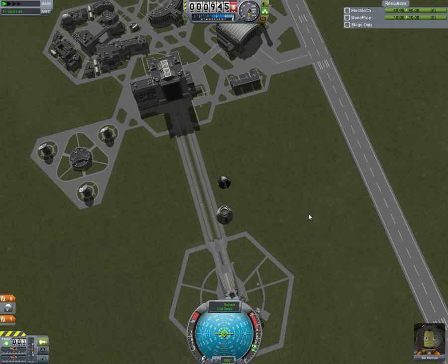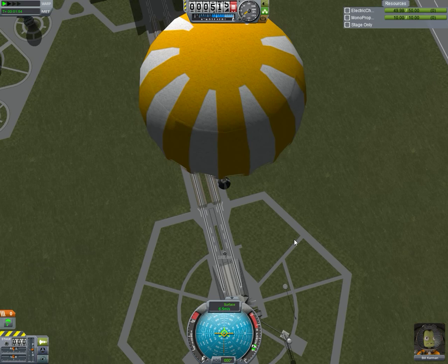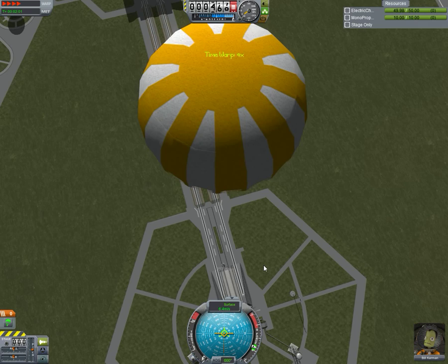So while the parachute deploys, the rest of their ship will smash. In fact, pretty sure some of that has survived as well.